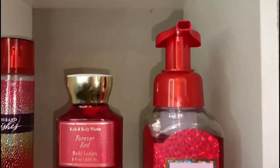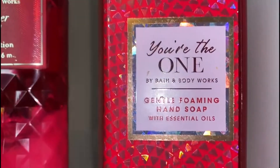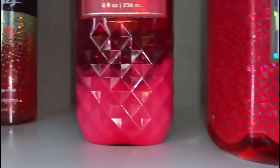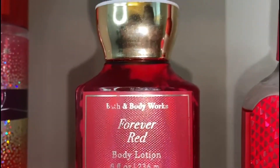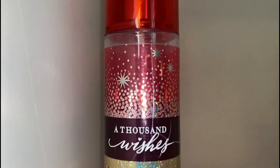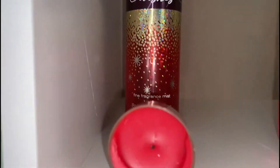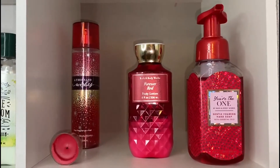Next up we have all my red items. This one is called 'You're the One' — it's a gentle foaming hand soap with essential oil, which is why I included it here. This is the Forever Red body lotion, and last but not least we have 'A Thousand Wishes,' which is a bright and sweet fragrance. I thought these just paired wonderfully together and the scents work really well as a set.